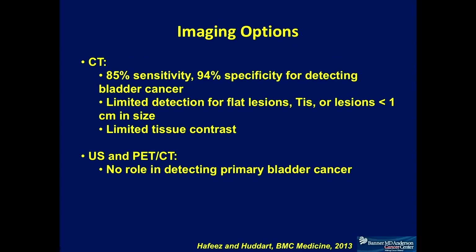Ultrasound and PET CT scan essentially do not have any role in initial diagnosis. However, we all know that PET CT scan is useful in detecting metastatic disease and also for following patient response to therapy.